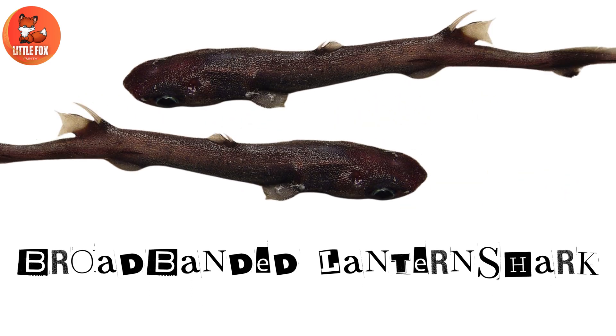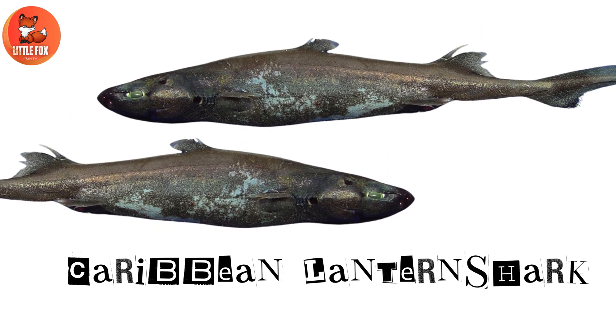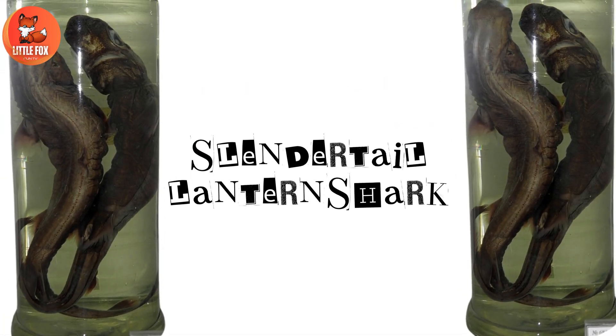Number 8: Broadband Lantern Shark. Number 9: Caribbean Lantern Shark. Number 10: Slender Tail Lantern Shark.